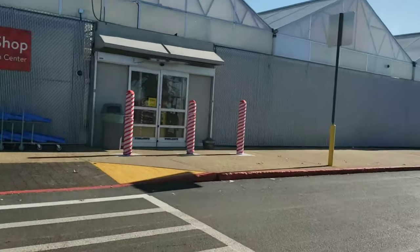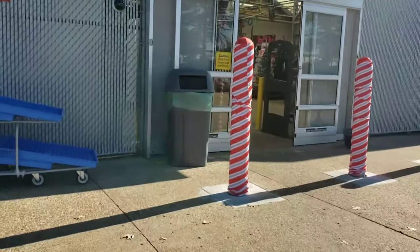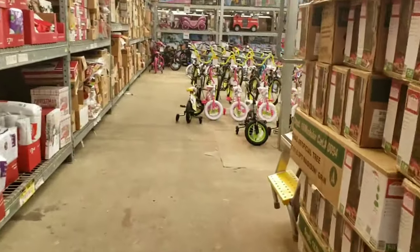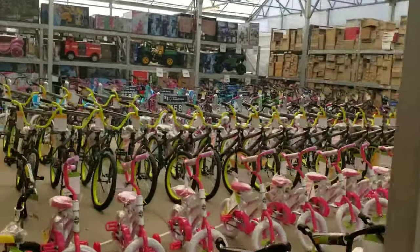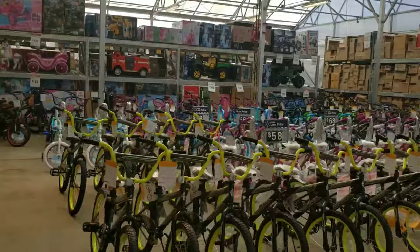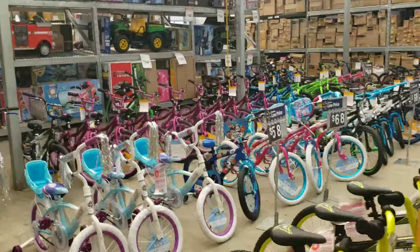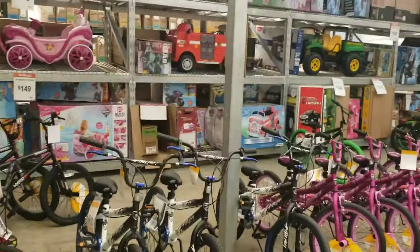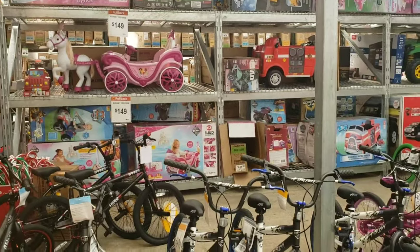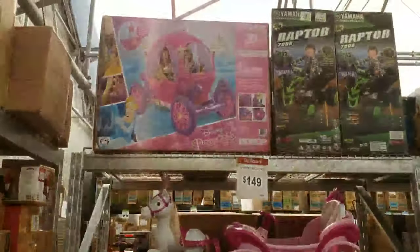We are at Walmart and you already know - hidden clearance, let's go! This caught my eye - I looked over and all of these bikes are lined up so neatly. That is crazy, wow! Someone takes pride in their job and that is awesome. I wonder if this is $149 - it's probably the one in the middle.